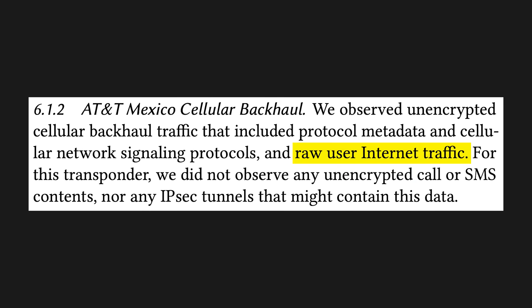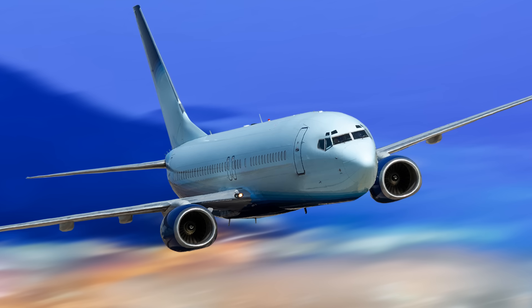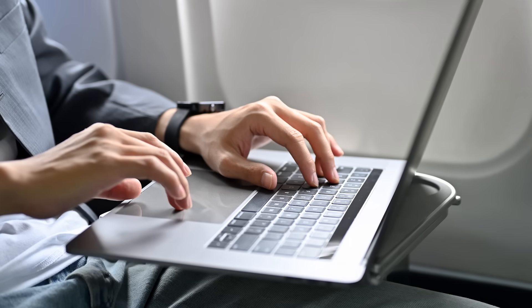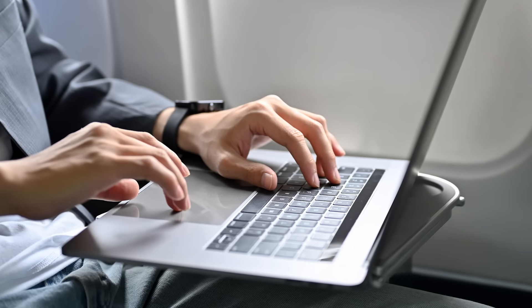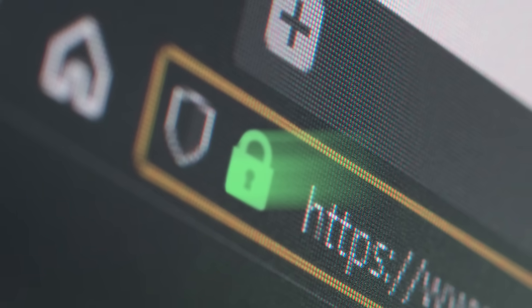From AT&T, they grabbed users' raw internet traffic. From a Mexican telecoms company, they grabbed the plain text contents of users' VoIP calls. In-flight WiFi is also at risk — the researchers were able to grab the browsing data of passengers, though given most websites add their own layer of encryption, your data there is broadly safe.